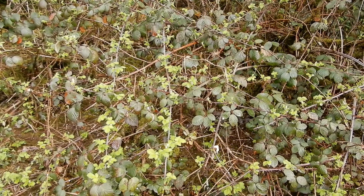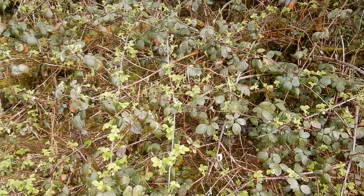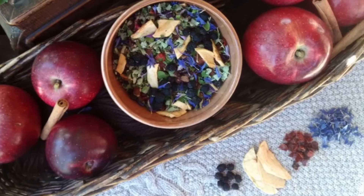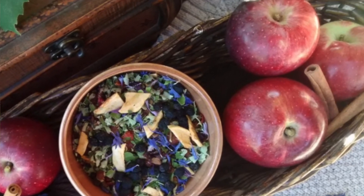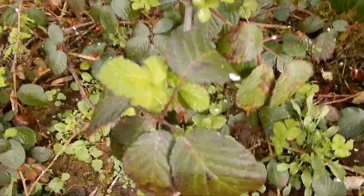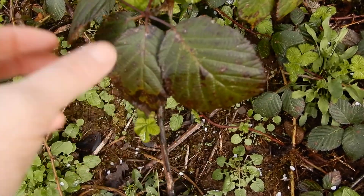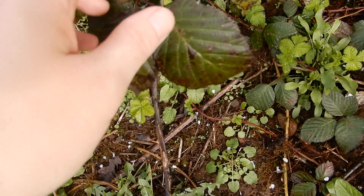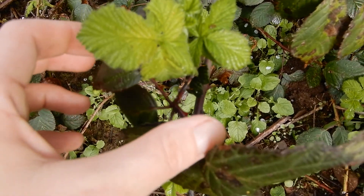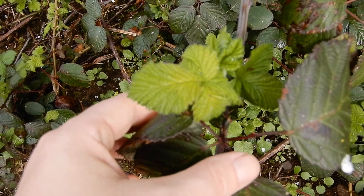Here we have blackberries growing wild. They're an invasive species here, almost a weed, but we are putting them to use. We use these in our Oregon harvest berry tea. They actually get quite sweet when you brew them. If we look closer you can see the old ones from last year that are diseased and dying — we don't use those in our tea — but up and coming are these new ones sprouting out. Give them a few more weeks and they'll be big enough for tea.